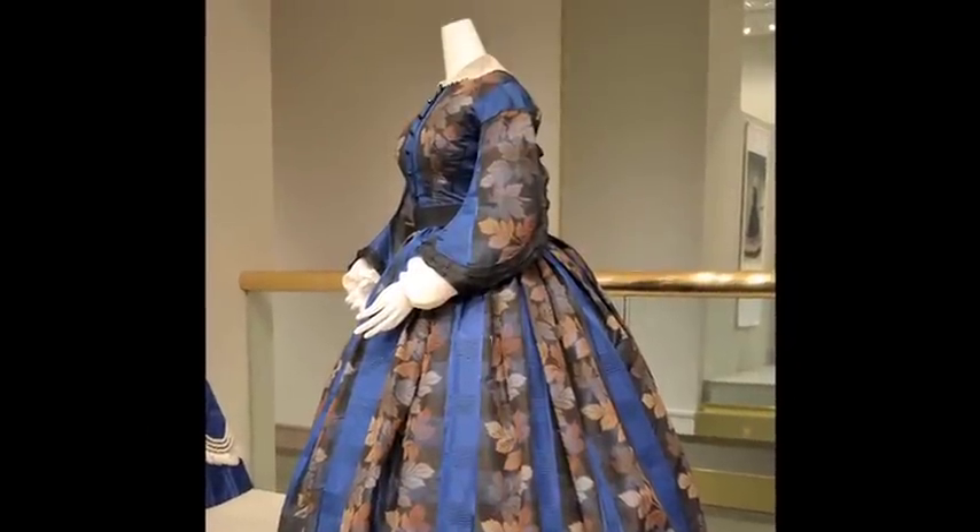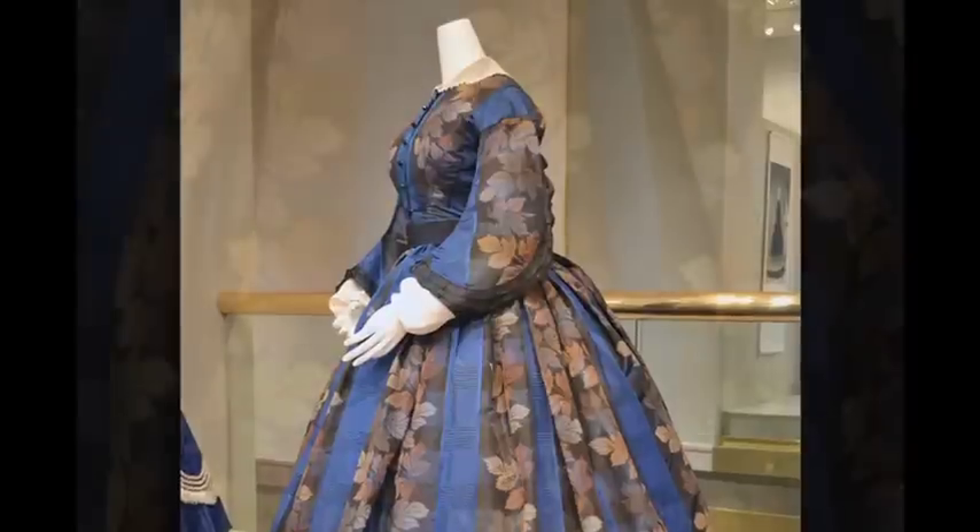Blue was another of the colors that was created with new synthetic dyes. In this textile, the stripes of blue alternate with the stripes that are patterned with warp-printed leaves.